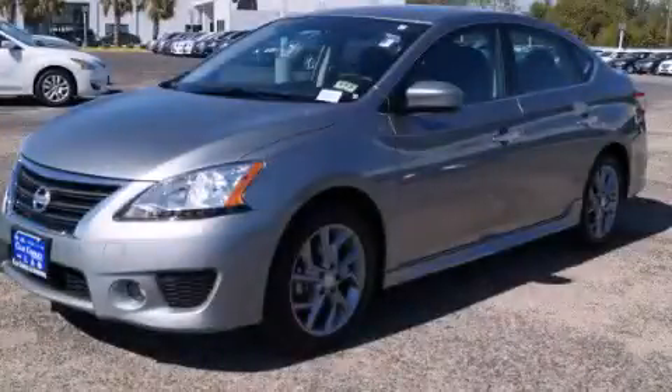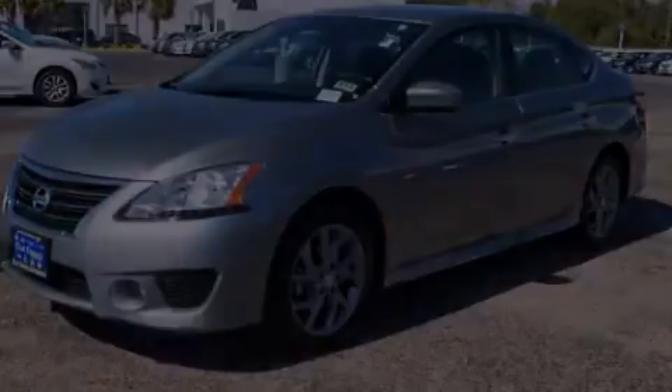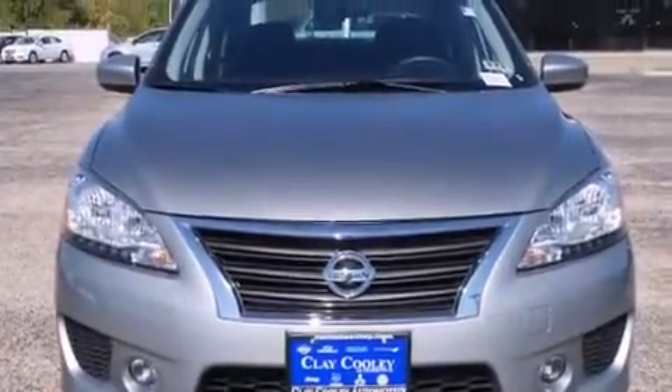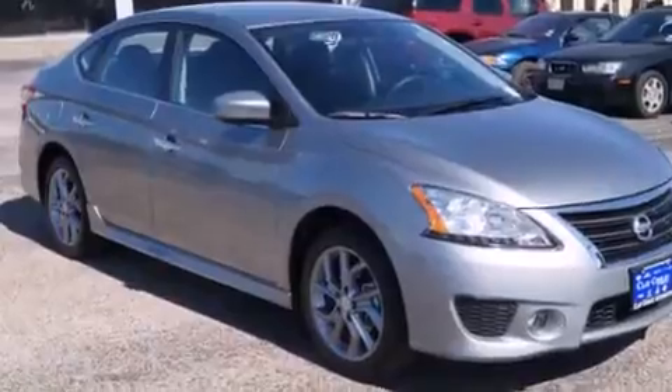This is a 2013 Nissan Sentra. It has a 1.8 liter four-cylinder engine and an automatic transmission. All the following features are included.